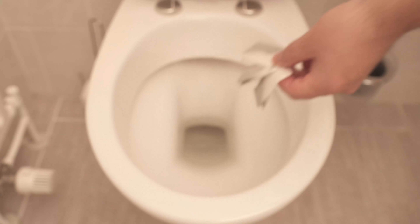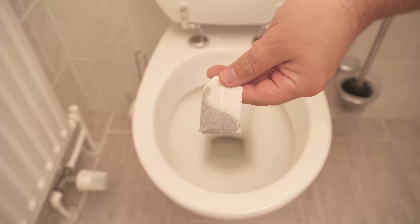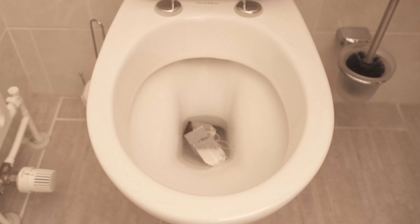For our first trick we need teabags, because you can clean your toilet wonderfully with teabags. Herbal tea is best for this because of its ingredients. There are two different variants you can use. The first is to put three teabags directly into the toilet and let them soak overnight, so the ingredients can dissolve and have a cleansing effect.